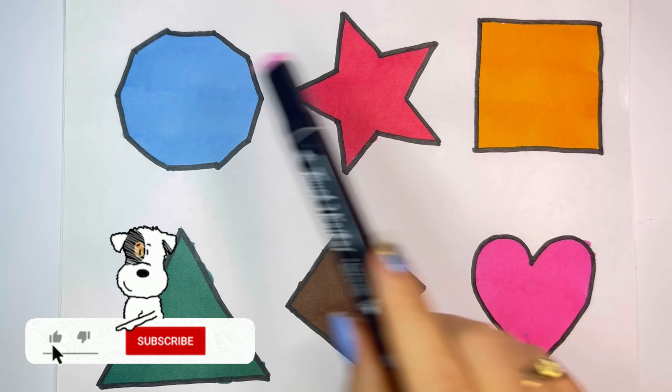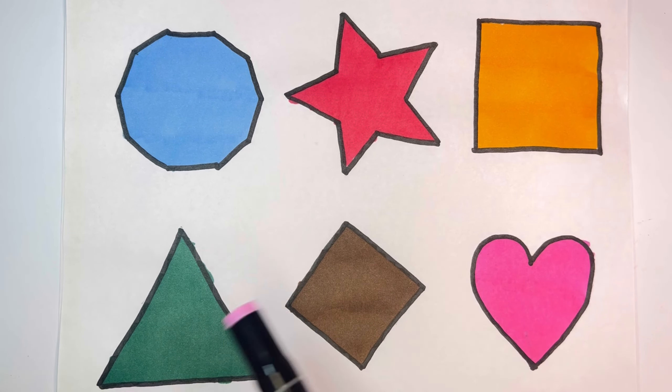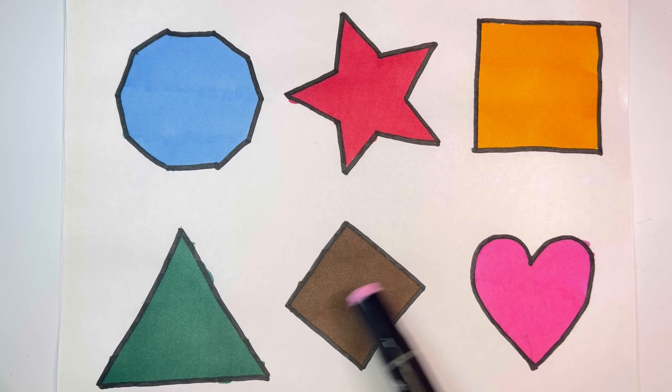Blue, Rose Red, Deep Yellow, Deep Green, Brown, Pink.